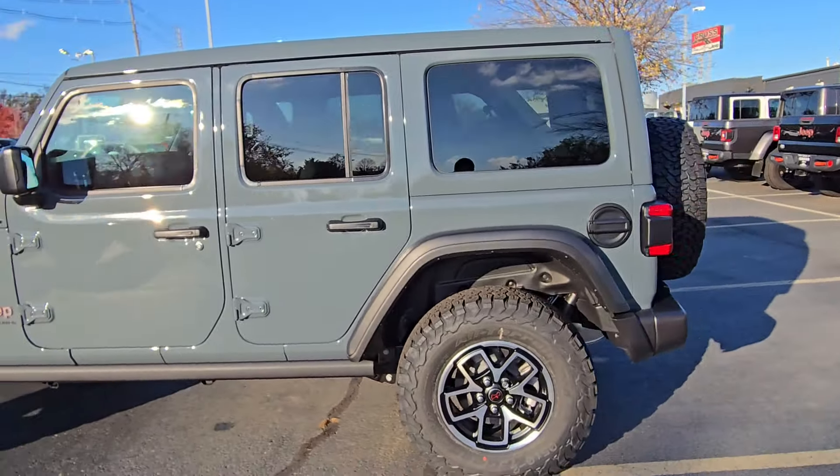Look at that, guys — looks absolutely stunning in this Anvil color. Full-size spare on the back. Does come with a tow package if you've got a small boat or lawn equipment with a trailer — no problem at all. Proximity entry, and here in the back you have plenty of room for groceries and things like that.